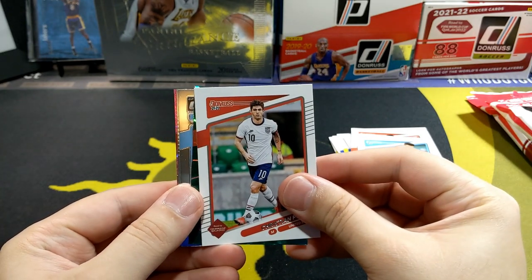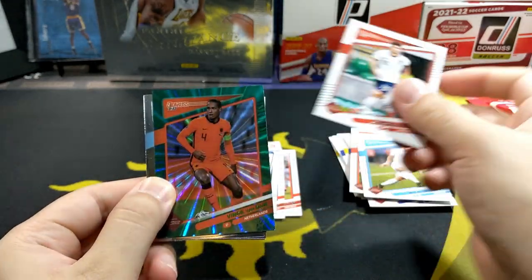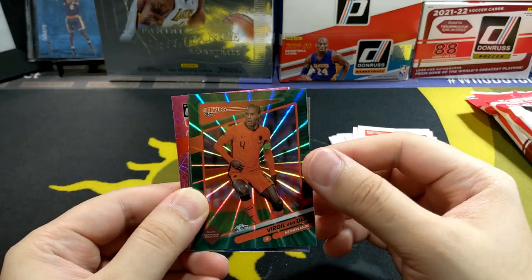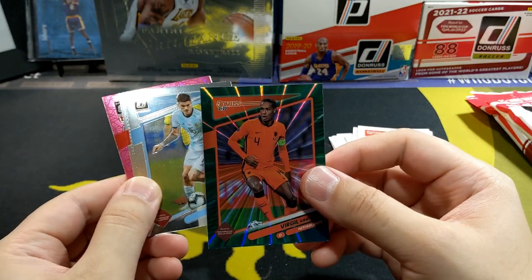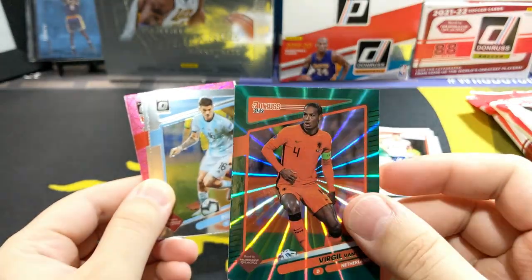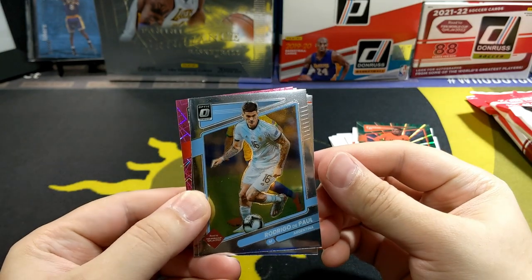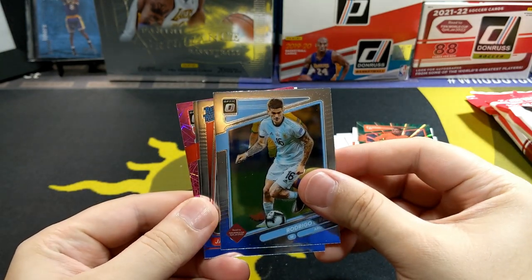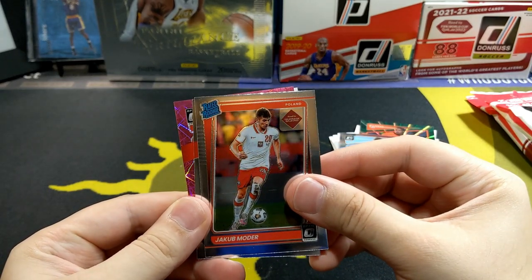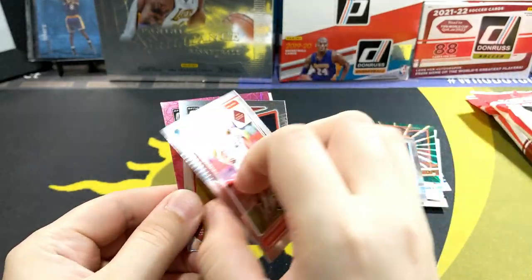We got a Pulisic - pretty cool. Next up we got a Virgil van Dijk for the Netherlands - green HoloLaser, pretty nice, looks a little banged up on that corner on the left but still a pretty cool card. Rodrigo DePaul, Argentina, Optic. And a raider rookie - Jacob Motor, Poland. Nice.